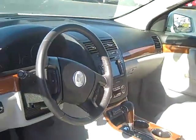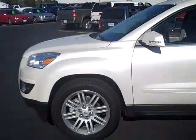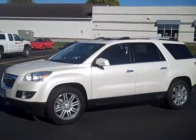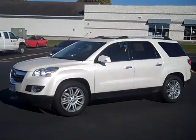This vehicle has only 16,000 miles on it. Once again, 2010 Saturn Outlook XR all-wheel drive with 16,000 miles. Thanks for watching our video.